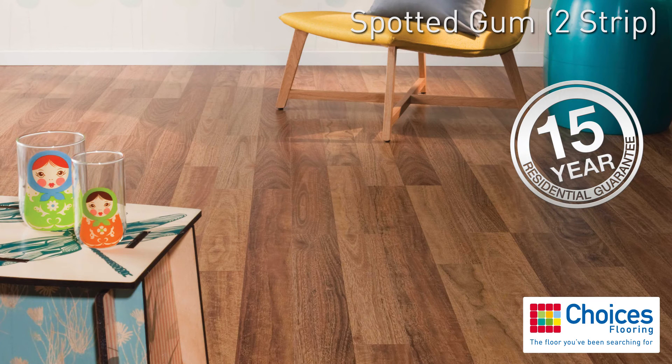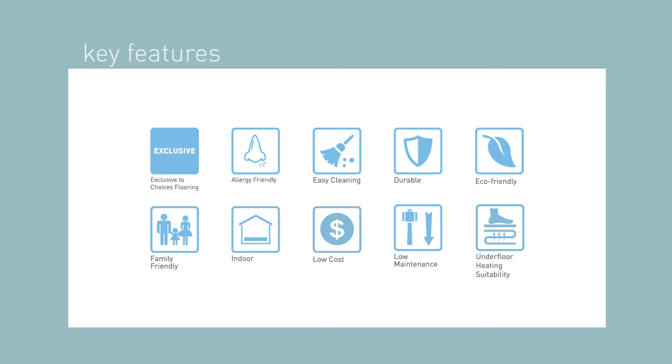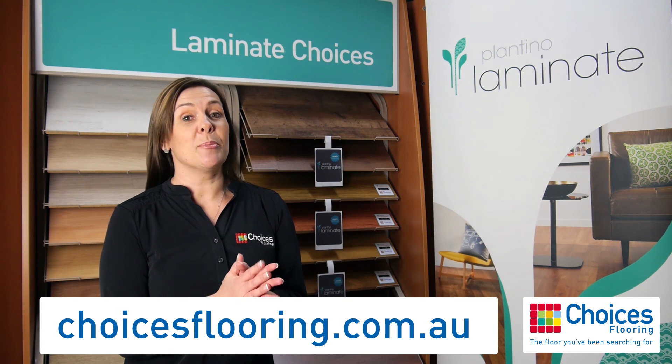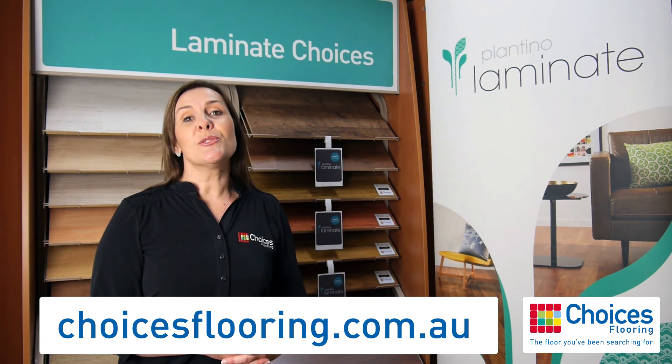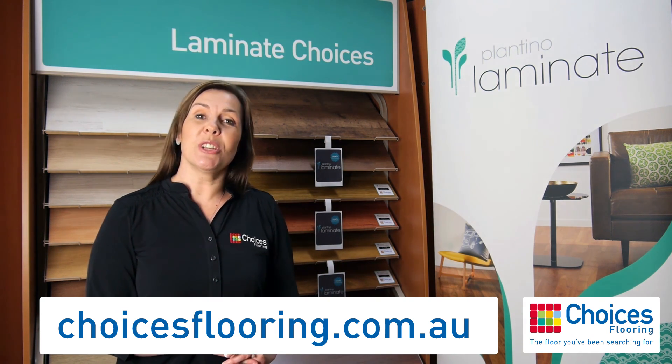If you're interested in learning more about the Plantino Laminate Collection, exclusive to Choices Flooring, visit choicesflooring.com.au to find your nearest store.